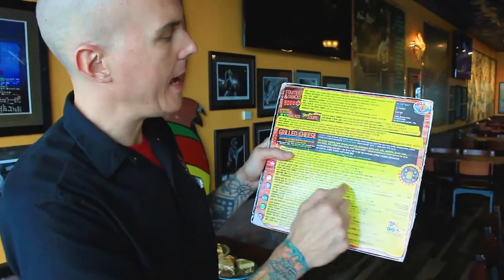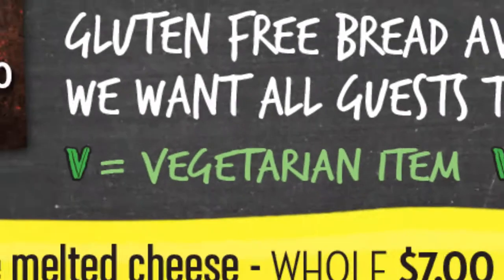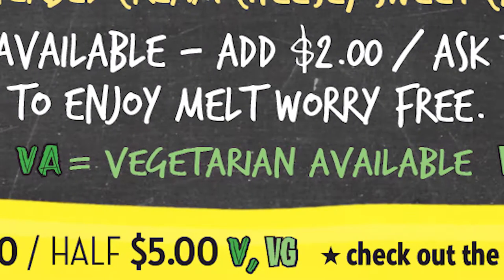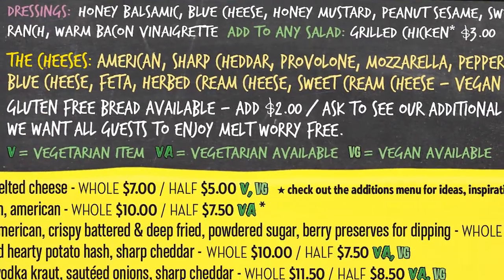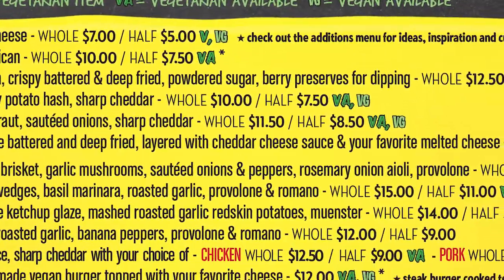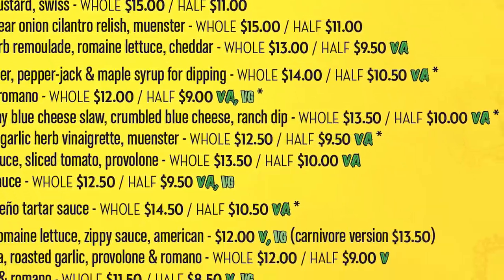On our menu you're going to see a V, a VA, or a VG, and these are all conveniently located next to all of our menu items. Just scroll down and you'll see a lot of green on there because there are a lot of cool options that either already are vegan or vegetarian, or can be made vegan or vegetarian.